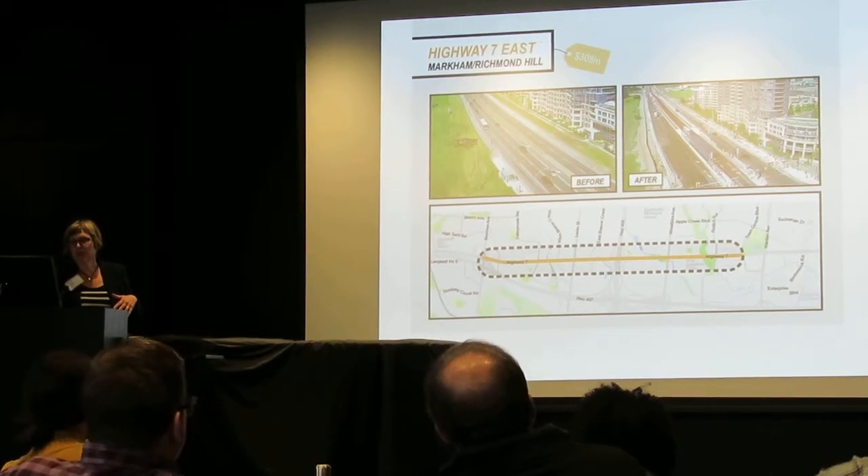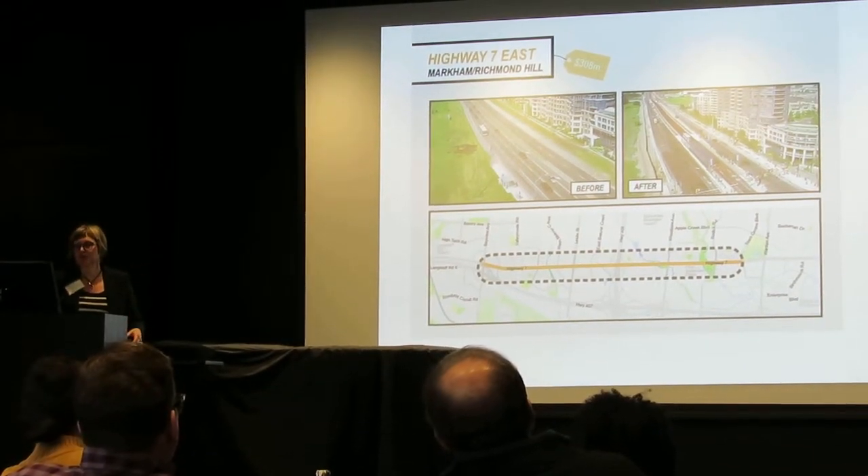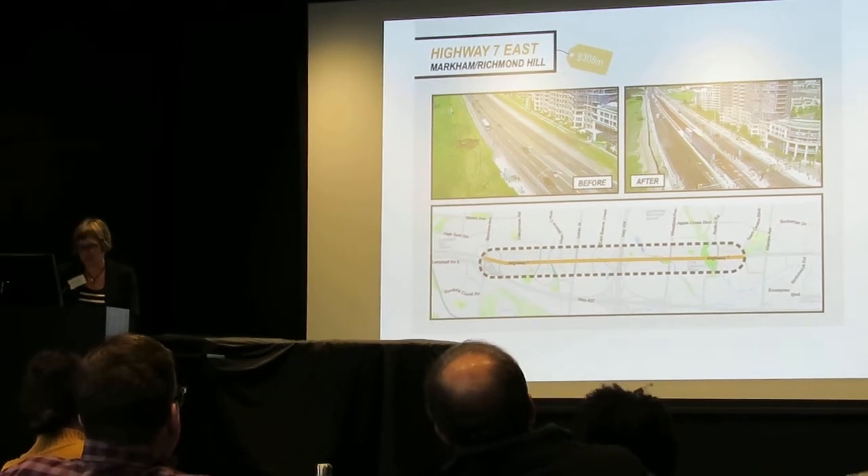The speed limit was reduced from 80 to 60, and the reason this project came about was because of increased intensification in the area.